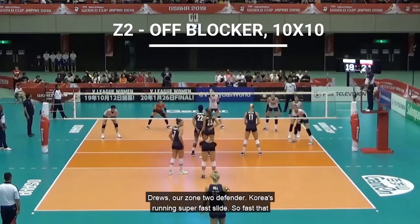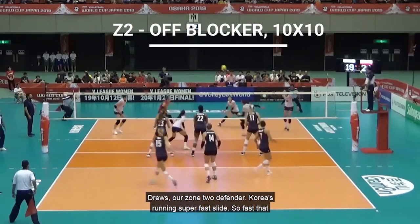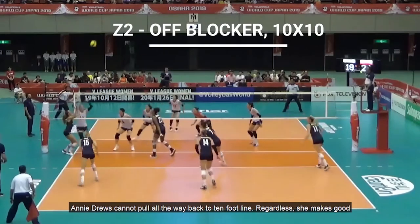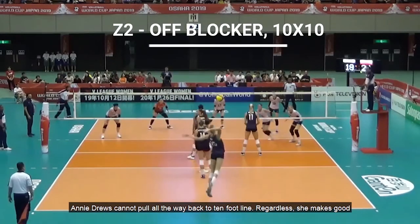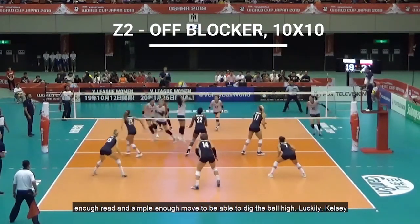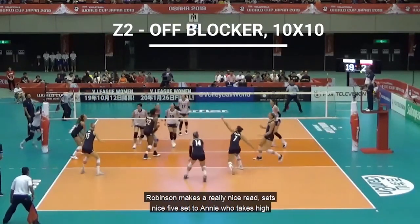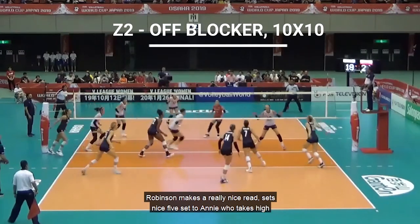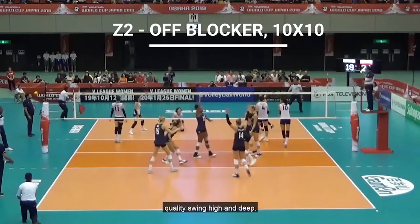This time we're going to look at Annie Drews, our zone 2 defender. Korea is running a super fast slide, so fast that Annie Drews cannot pull all the way back to the 10-foot line. Regardless, she makes a good enough read and a simple enough move to dig the ball high. Luckily, Kelsey Robinson makes a really nice read, sets a nice 5-set to Annie, who takes a high-quality swing, high and deep.